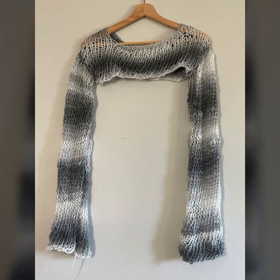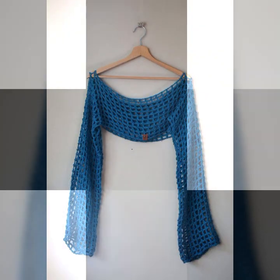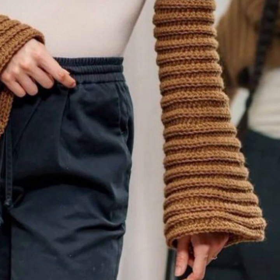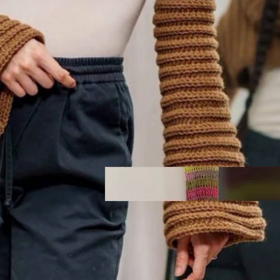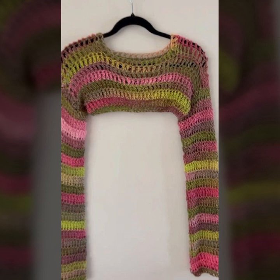If you want to buy these very beautiful stylish sleeve designs, then I will tell you some website names like AliExpress, eBay.com, Etsy.com, and Amazon. Highly trending ideas, highly running patterns — you can see them there.